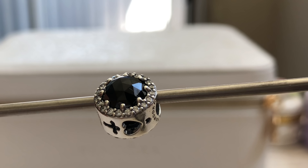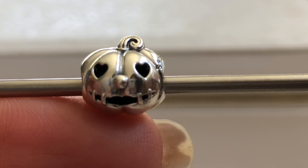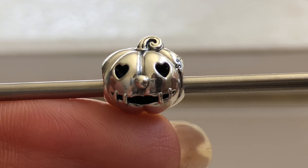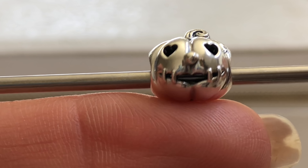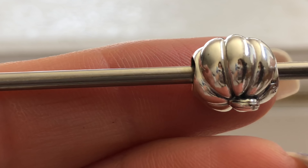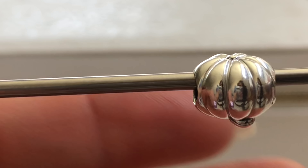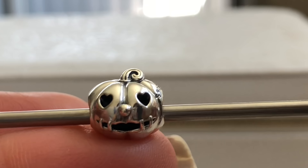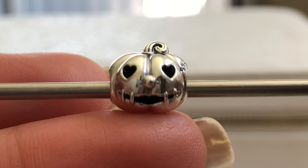The next charm I got was the Sweet Pumpkin. He's actually smaller than I thought he would be — he is still a rather chunky charm but I was expecting it to be a lot bigger. He is so cute with his little swirly stem, heart-shaped eyes, a little happy face, and the pumpkin detail around the side comes to the bottom with the little core. He's just really cute and I'm going to have to figure out if he'll fit on my Halloween theme, but this was the other must-have I needed on day one.